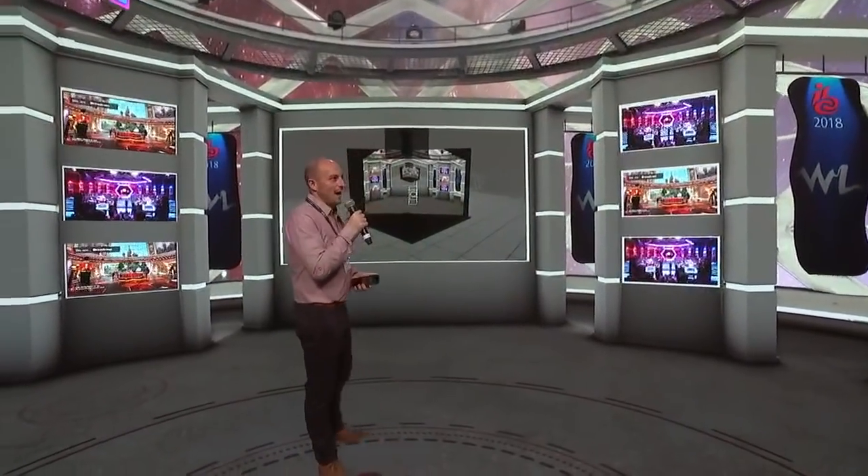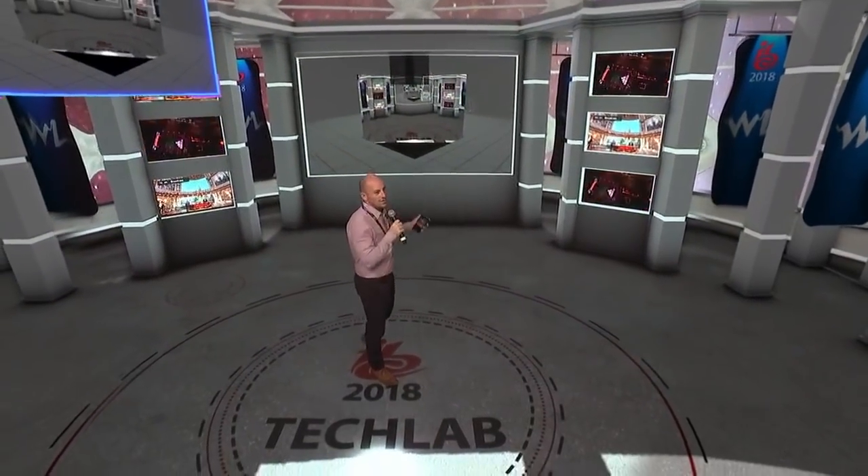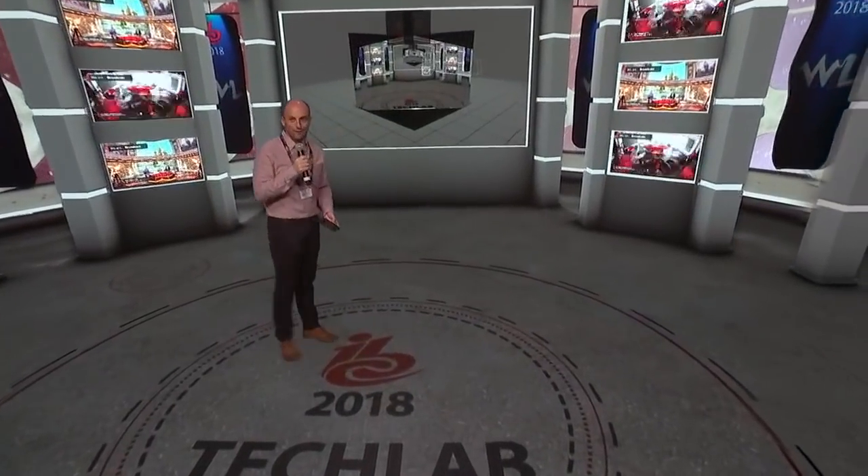I'm going to leave this now in the Tech Lab environment and invite anyone to come up and have a go — connect with the content, get immersed in what we're actually doing here, and understand how believable and engaging this can really be. Thank you very much.